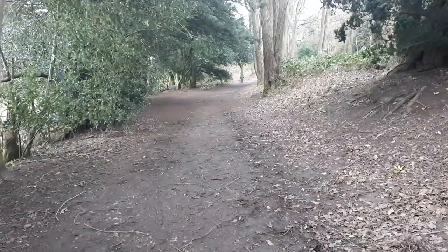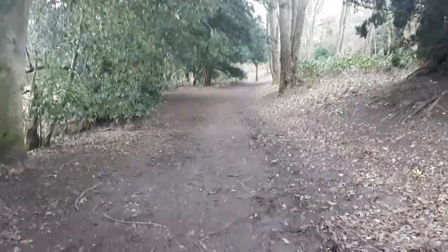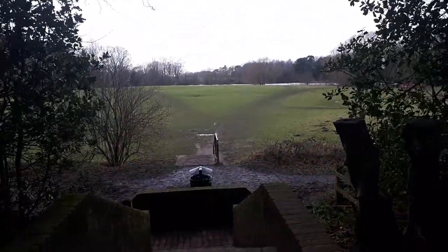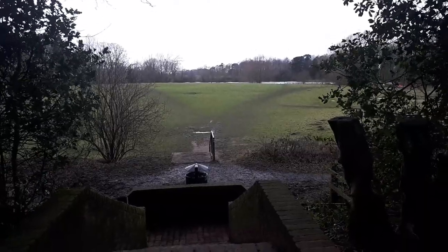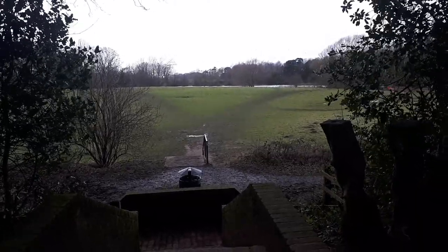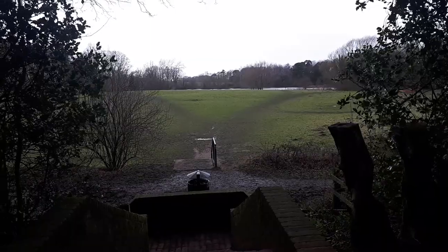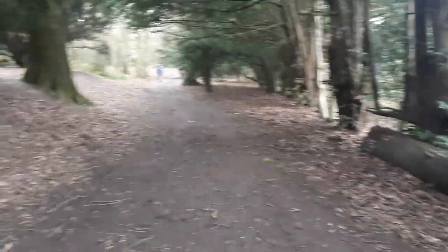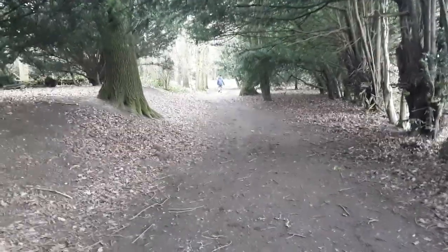That way is more nature trails, but we're not going to go that way. That way takes you to a local lake where it's a popular spot for fishing, but we're not going to go that way either. Instead we're going to go back this way.